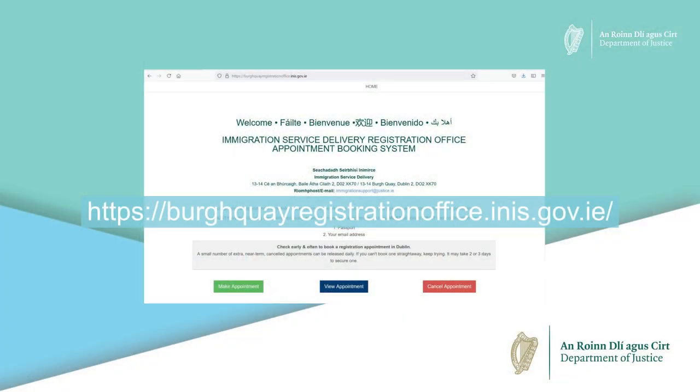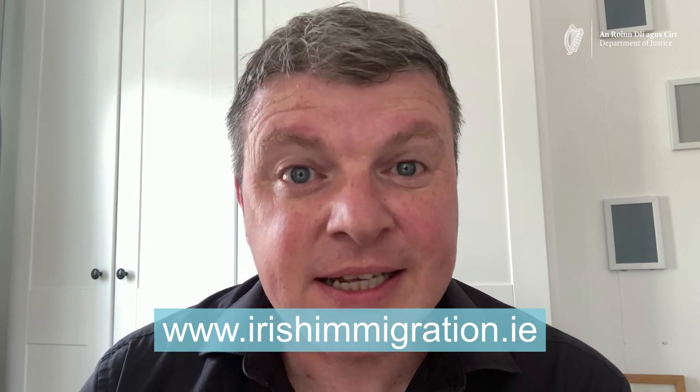You must do this online at this address. After you book an appointment we will send you an email telling you what documents to bring along with you. You will find a full list of documents you will need at www.irishimmigration.ie.